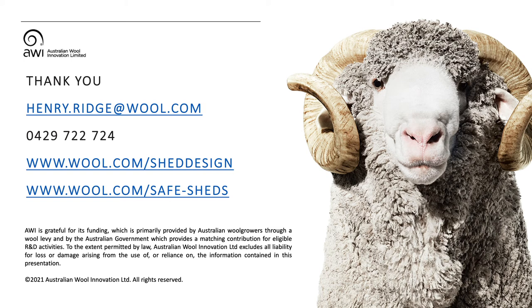Thanks, Henry — a lot of information there. Henry also has copies of the safe-shed booklet out at the AWI stand today. Do we have any questions? What's the cost of a six-stand shed and a three-stand? I did get a quote for the six-stand the other day — the shed with a skillion over the yards was around $142,000, and the fit-out with the flat board is $180,000, raised board $200,000. Have you made any consideration to left-handers?